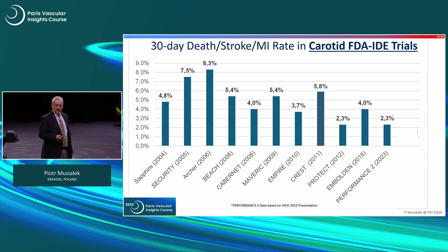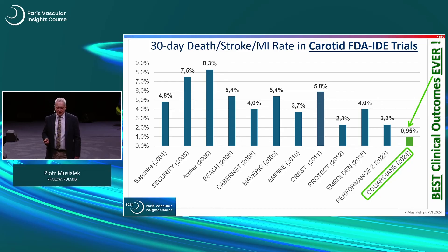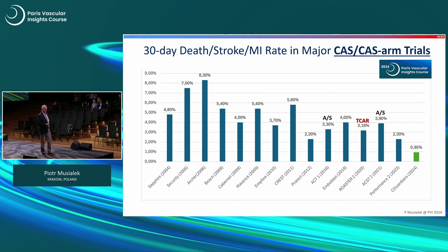If you look at this data in context, this is the history before the SeaGuardian FDA IDE trial, showing 0.95% — this is the best clinical outcome ever in a carotid stenting trial. For comparison, ACST-2 CEA in asymptomatic patients showed significantly better outcomes from contemporary CEA. However, ACST-2 has only asymptomatic patients, whereas SeaGuardian's FDA IDE trial includes a significant proportion of symptomatic patients.